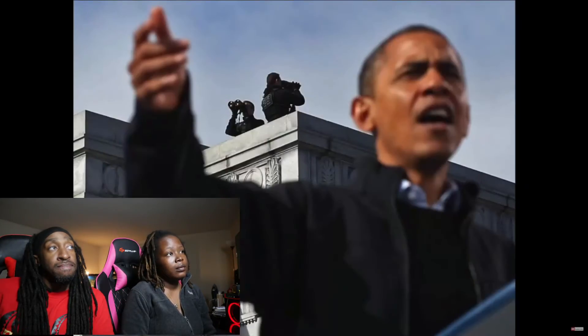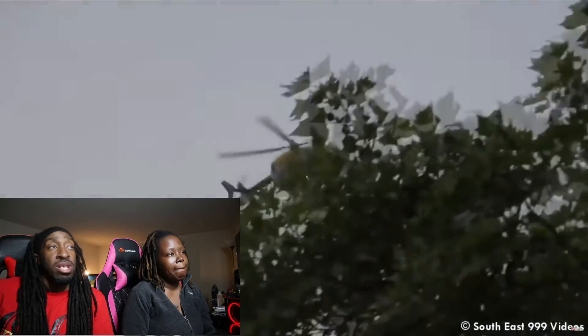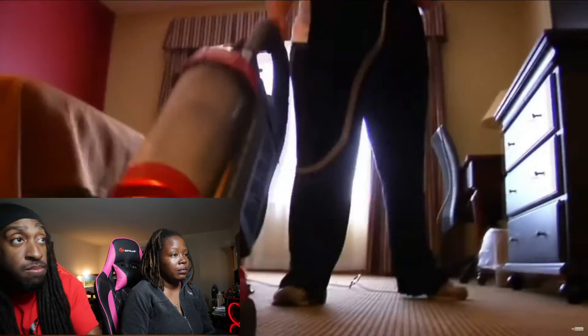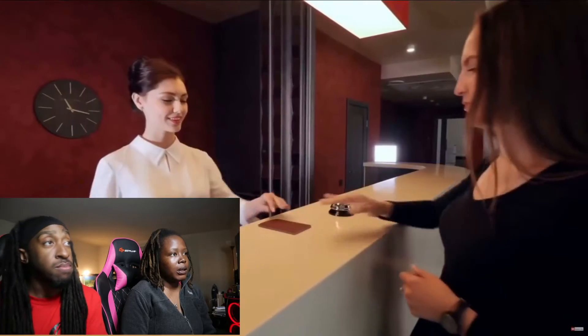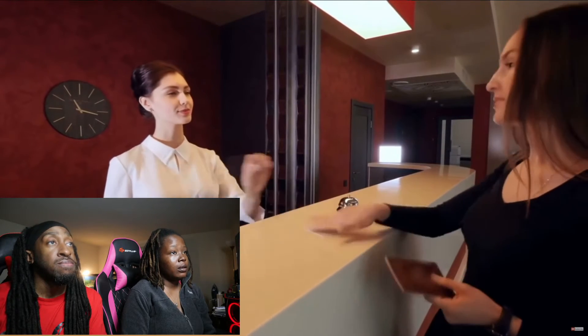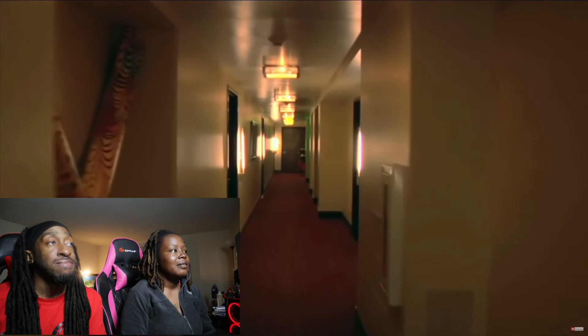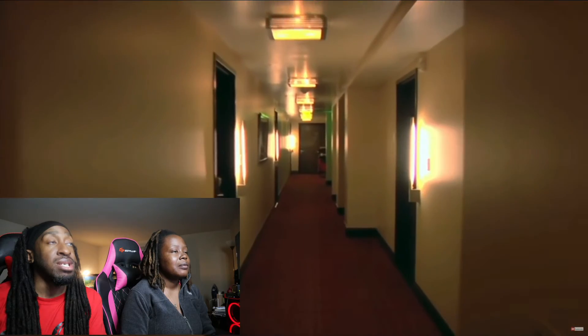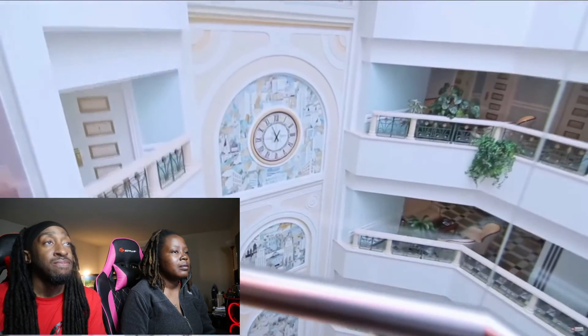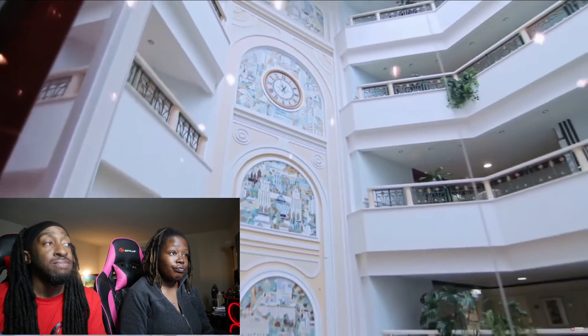They take over entire hotels. When the president travels, his secret service agents conduct a background check on any hotel employees that might be in contact with the president. If an employee has a criminal record, they are asked to stay home during the president's visit. The team also completely takes over the entire floor the president is staying on, as well as the floor above, and they take over elevators for their own use — even having a repairman on standby should anything go wrong with the elevator.